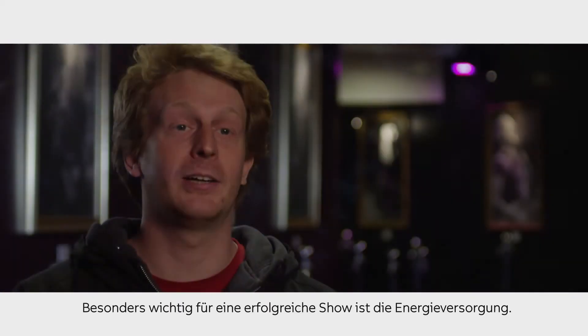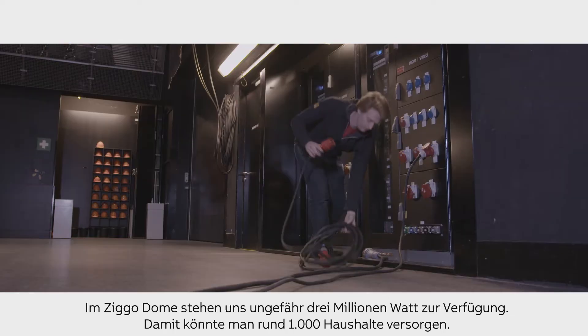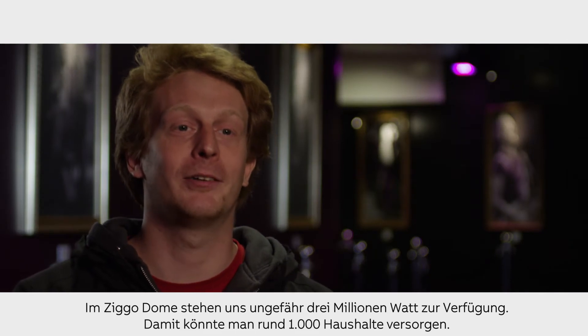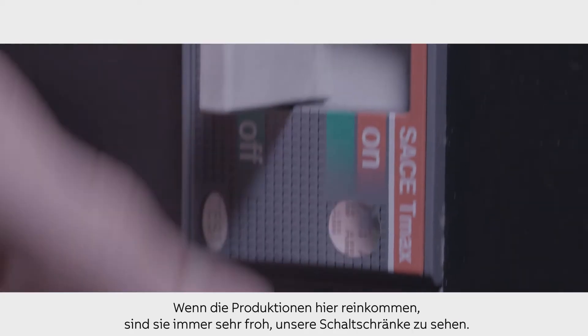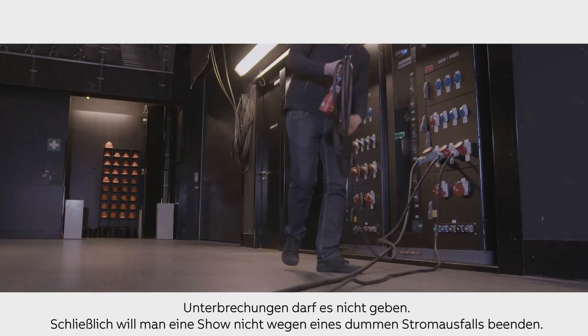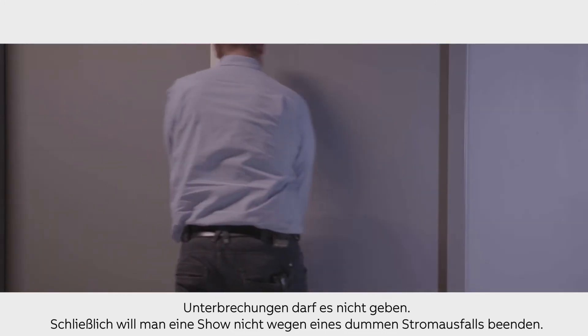One of the most crucial things to make a show happen is the power supply. Here in the Ziggo Dome we have about 3 million watts of power, which means you could power about a thousand households from our power supply. All the equipment of ABB is helping us for safety. Productions come in here and they are always very happy to see our power cabinets because we can meet any artist's ambition. We have to be absolutely sure that the power will not be interrupted. We don't want to stop the show for something as silly as the power supply.